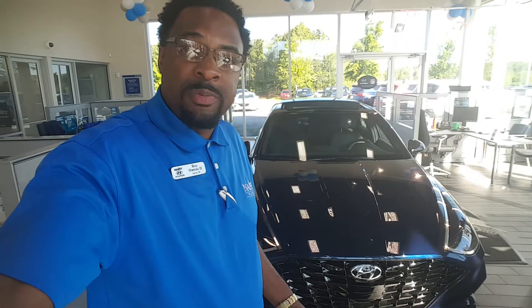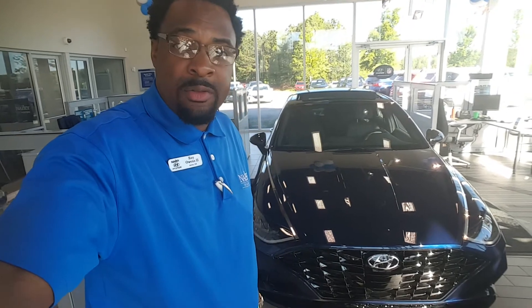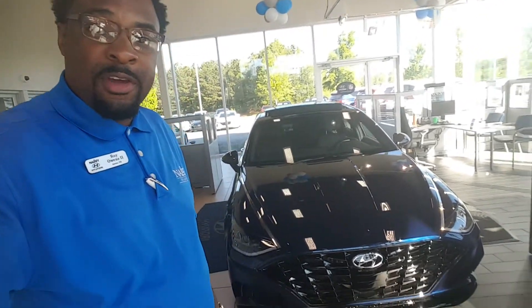Once again, my name is Roy. I'll be your sales consultant here at Nally Hyundai. You can reach me at 678-781-6322. Or remember, I did send you a text, so just opt in on the text, okay? Let me go around the vehicle real quickly for you.